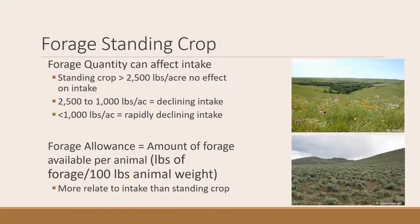Forage standing crop also affects intake. One picture shows beautiful Kansas rangeland with plenty of forage. When you have more than 2,500 pounds of forage, the amount of forage does not affect intake — animals eat as much as they want. When standing crop drops to the 2,500 to 1,000 pound range, intake may also decline as forage supply decreases. Below 1,000 pounds of forage, intake can be rapidly affected — it becomes very hard for animals to meet their energy and nutrient demand.